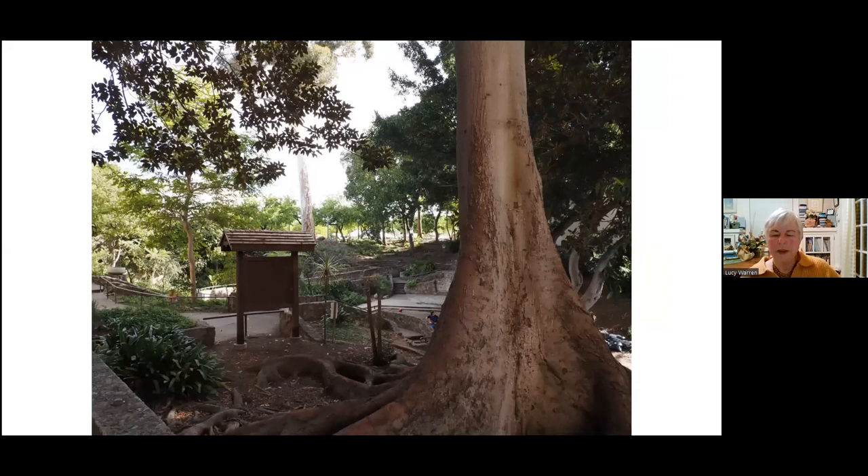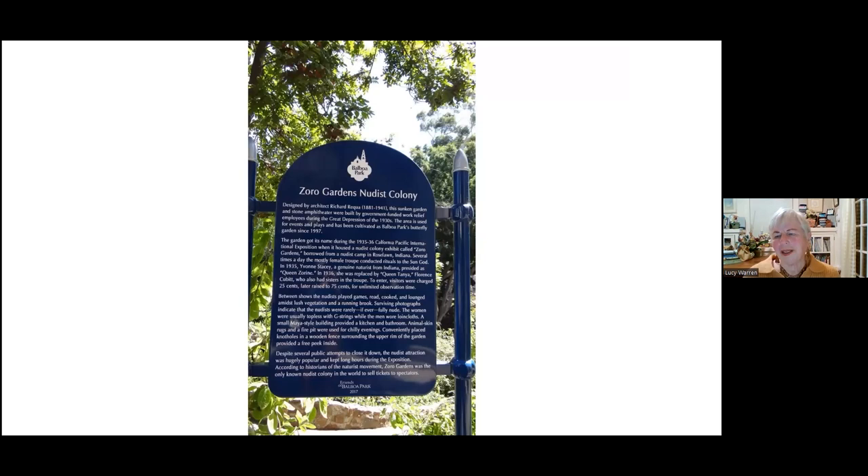Moving on, there's the Zorro Garden. In the 1935 exposition, this was an exceptional garden. This has been designated as a pollinator garden for butterflies and insects. It has some challenges because the Morton fig tree beside it provides a lot of shade. Friends of Balboa Park has created a number of signs throughout the park — if you haven't seen them, they're worth looking for, with information about various areas in the park.